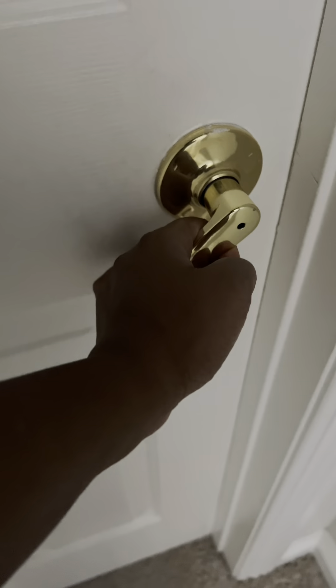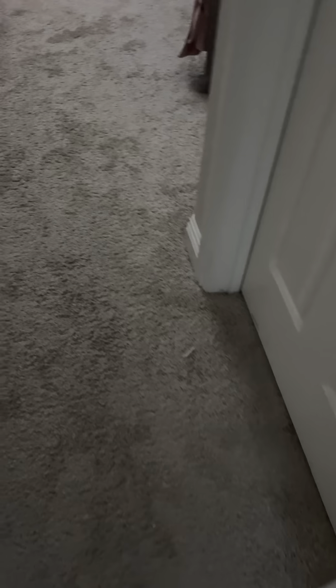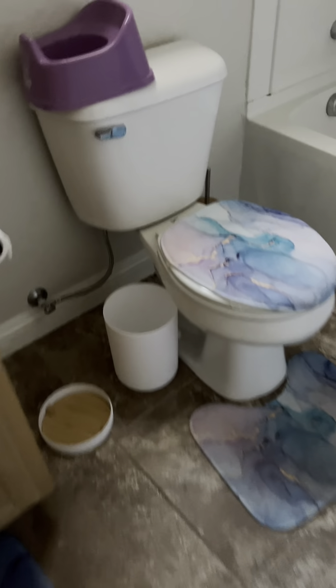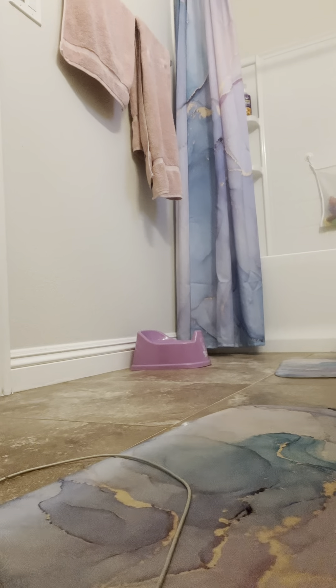Next we're going to go wake up baby girl. Here I am quietly opening up the doors to get her potty ready because we are trying to potty train her. She does know how to use the potty but she still needs assistance asking. I make it a point to do this every morning so that eventually she will wake up and ask to go potty. Once everything is set up I go wake her up.